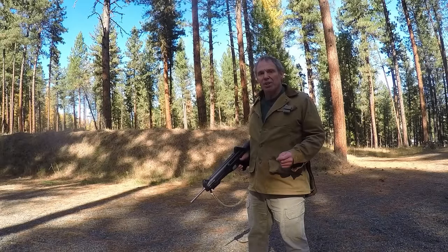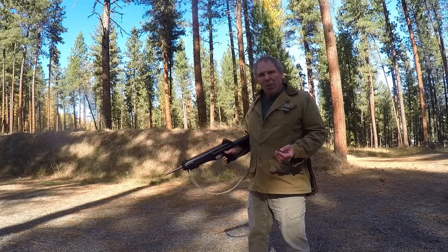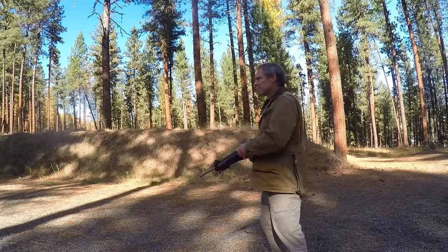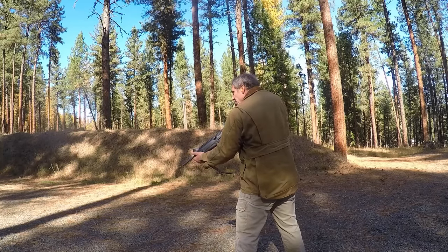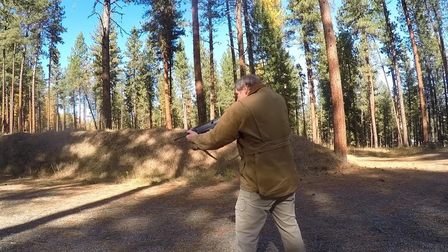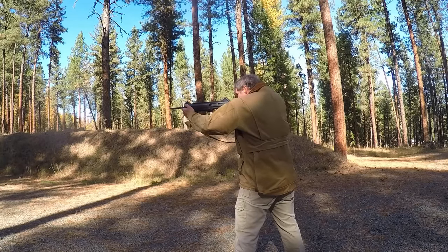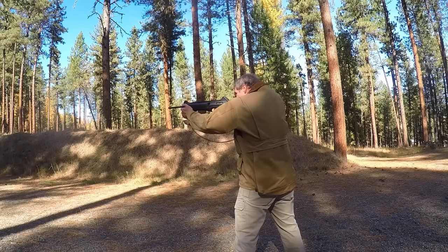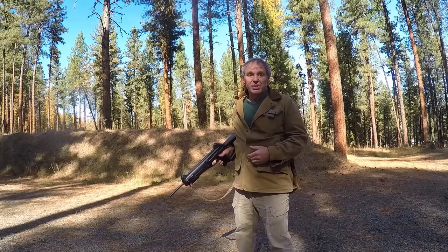Now let's see how that compares to the Beretta. The Beretta also has a charging handle that can be on the right or the left — I have mine on the left — and a safety that's a button you press with your trigger finger. However, the way this rifle is designed, I have to use my non-dominant hand to re-engage the safety. Let's take a look at the targets.